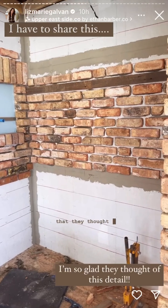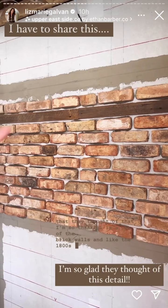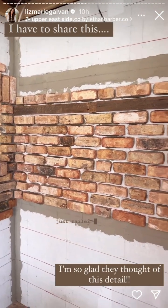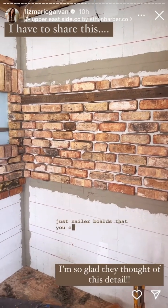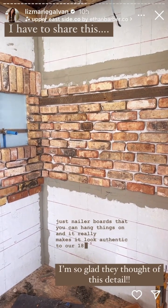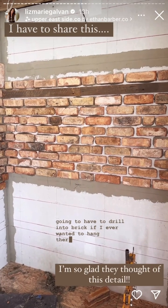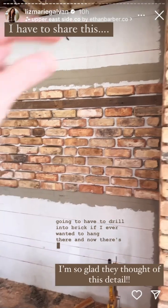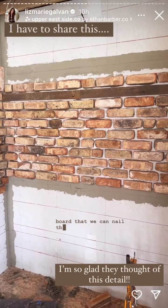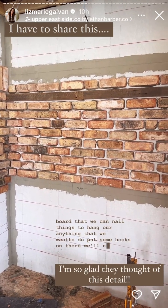One thing they thought of that I'm so thankful for: a lot of brick walls in the 1800s would have wood in the back — just nailer boards — that you can hang things on, and it really makes it look authentic to our 1800s farmhouse. I was going to have to drill into brick if I ever wanted to hang anything there. But now there's going to be a nailer board back there that we can nail into — put some hooks on, hang whatever we want — and it will just fit right in with it.